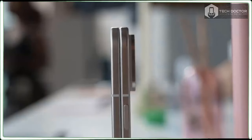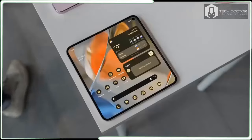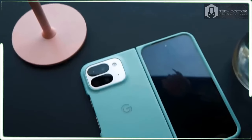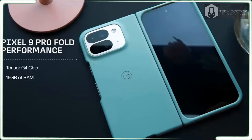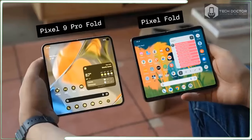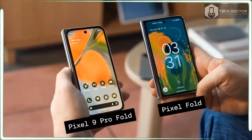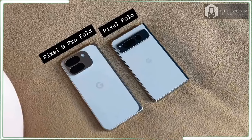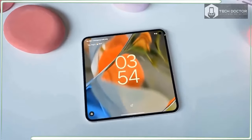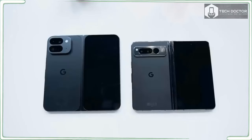Google didn't radically change the cameras on the Pixel 9 Pro Fold, but you do get an improved ultra-wide camera with dedicated macro mode now, and Google promises better panoramic photos that are easier to take and look way better in low light. Did Google do enough to make our best foldable phone list? We'll have to do our full testing first, but based on my initial impressions, this device certainly has what it takes to challenge the Galaxy Z Fold 6 and OnePlus Open.